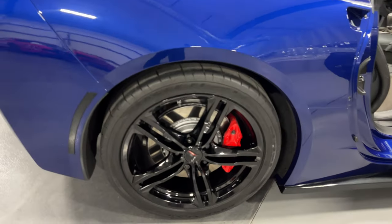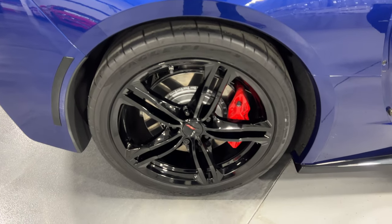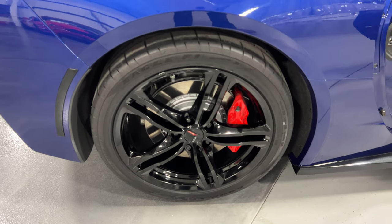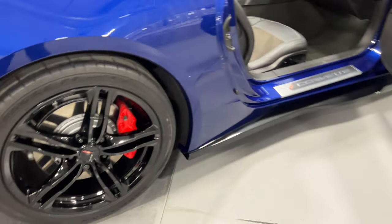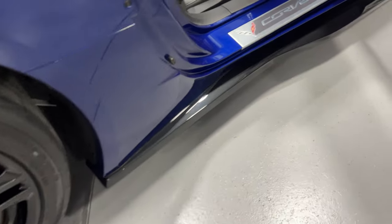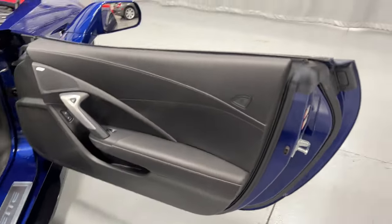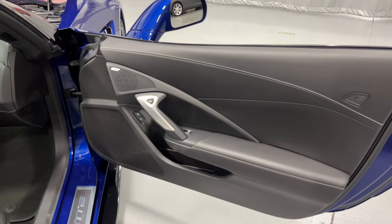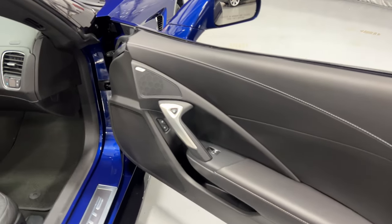Moving around to the side, we've got the nice black matte wheels, red painted rotors, red painted calipers, and Goodyear Eagle F1 tires. Along the bottom we've got carbon flash metallic side skirts.